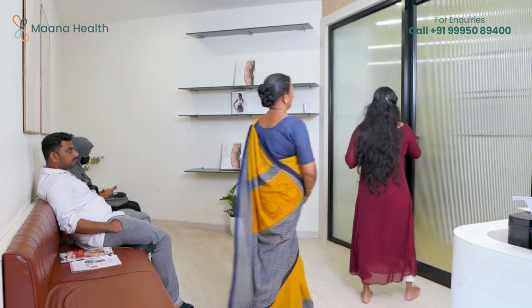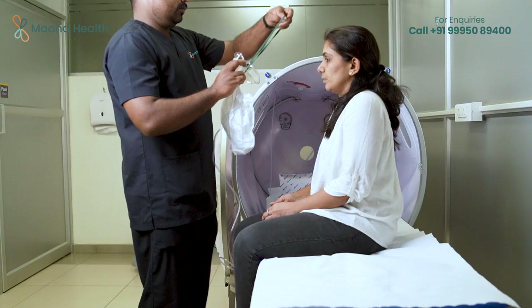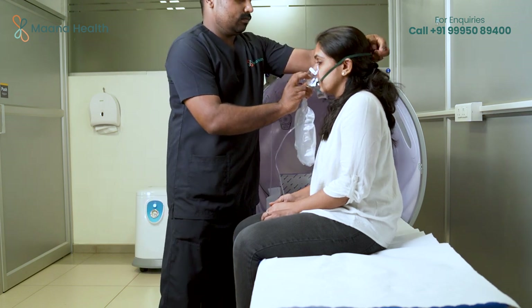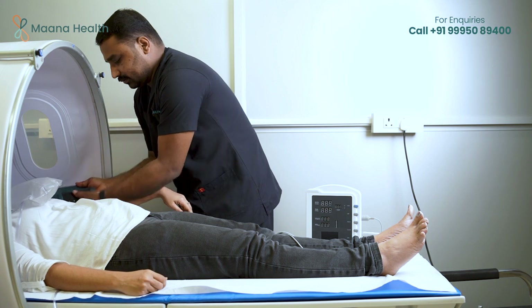Hyperbaric oxygen therapy, or HBOT, is a US FDA and European CE approved advanced treatment modality in which 100% oxygen is provided in a hyperbaric, or high pressure, environment.